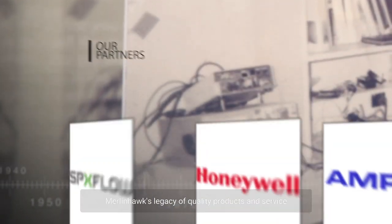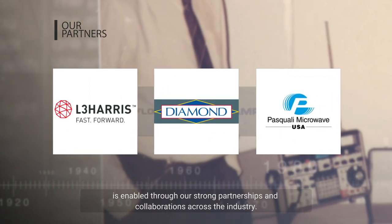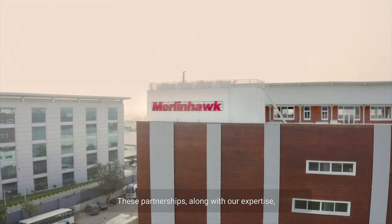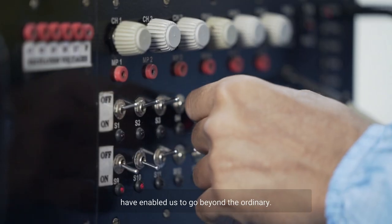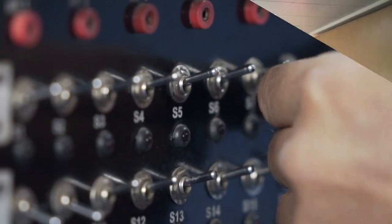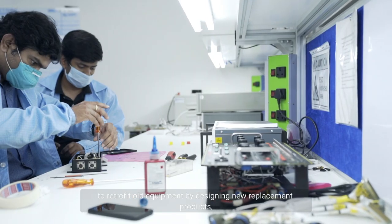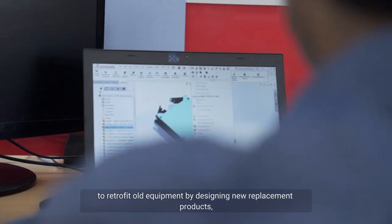Merlin Hawk's legacy of quality products and service is enabled through our strong partnerships and collaborations across the industry. These partnerships, along with our expertise, have enabled us to go beyond the ordinary. We also specialize in obsolescence management to retrofit old equipment by designing new replacement products.